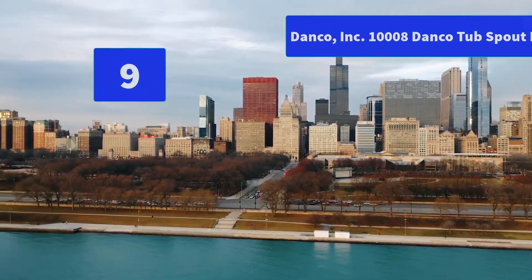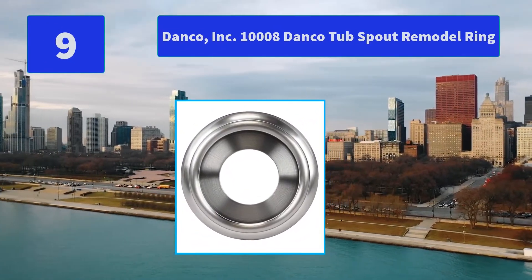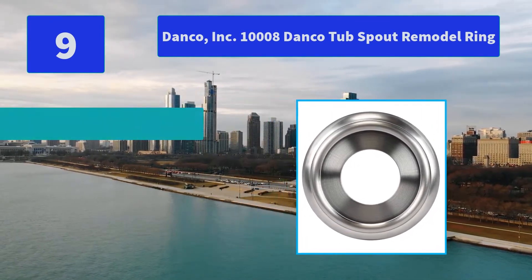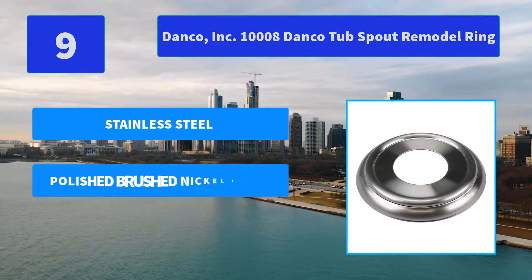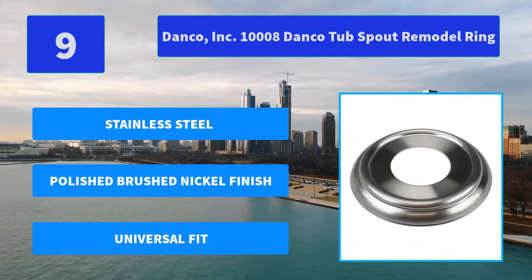Number 9: Danko Inc. 1008 Danko Tub Spout Remodel Ring. Danko is one of the largest plumbing repair, replacement, and remodel suppliers in the home improvement industry. They are largely focused on empowering do-it-yourself consumers. Main Features: Stainless Steel, Polished Brushed Nickel Finish, Universal Fit.